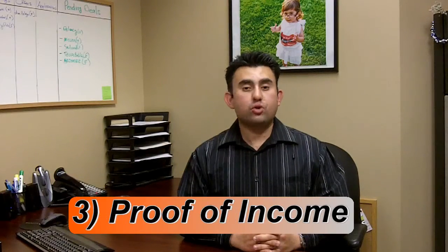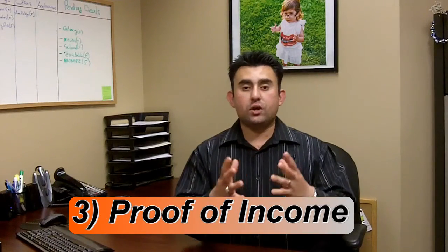Number three is proof of income. If you're a W-2 employee, just supply your last two paycheck stubs or your W-2 form from last year. If you're self-employed, I tell my clients: how are you going to tell a landlord what you do and show them how much you make? That's what you want to do — whether it's bank statements, tax returns, a letter of explanation, or canceled checks as being self-employed, that's what you want to provide.